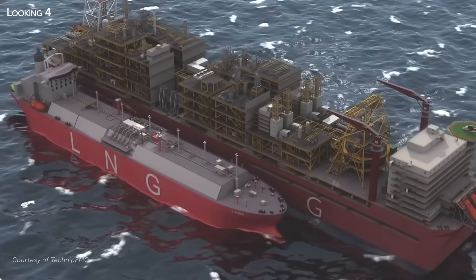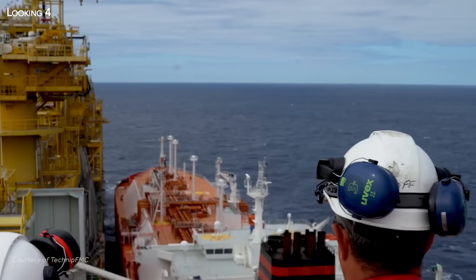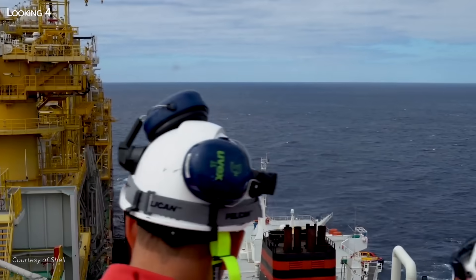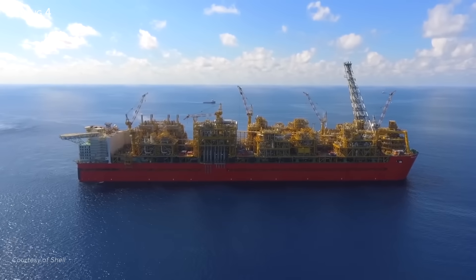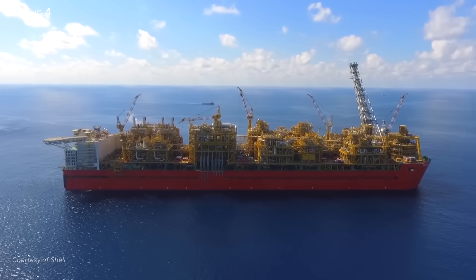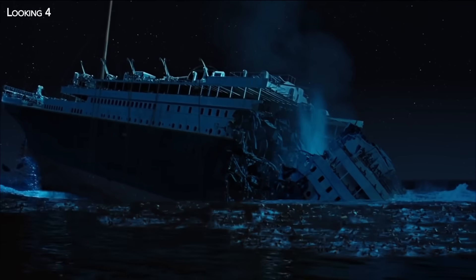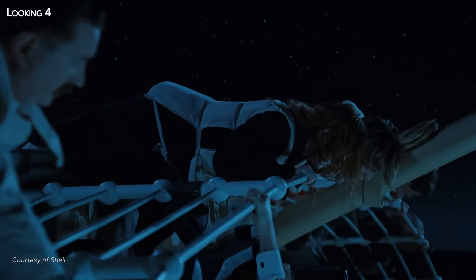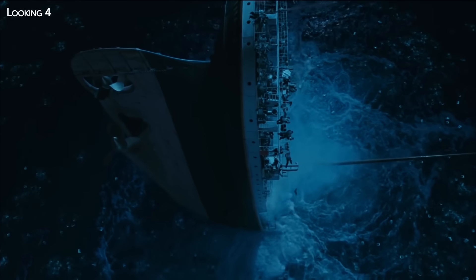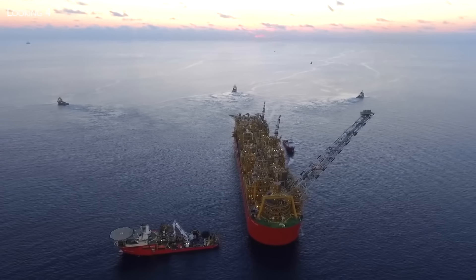The operation also requires three tugs to help the tankers tie up and to intervene in the event of an emergency, as this loading operation in the open sea is particularly risky. In the event of a leak during the operation, the methane — which would revert to the gaseous phase — could ignite and cause the loss of the ships. And if it were to escape underwater, the risk would be no less great: the methane would drastically reduce the density of the water beneath the vessel and risk dragging its 600,000 tons, the LNG carrier and the tugs, to the bottom of the ocean.